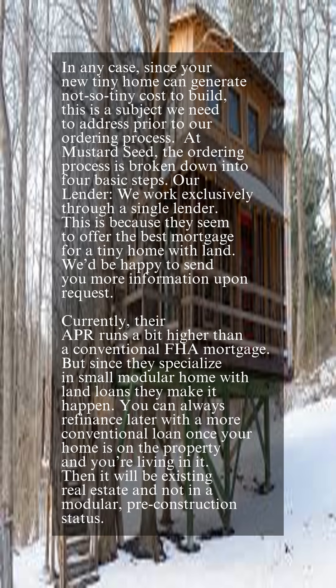At Mustard Seed, the ordering process is broken down into four basic steps. Regarding our lender — we work exclusively through a single lender, because they seem to offer the best mortgage for a tiny home with land. We'd be happy to send you more information upon request.